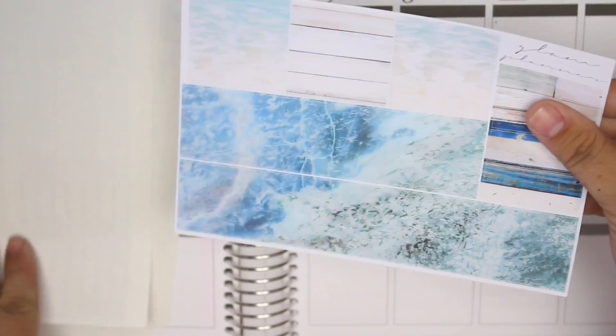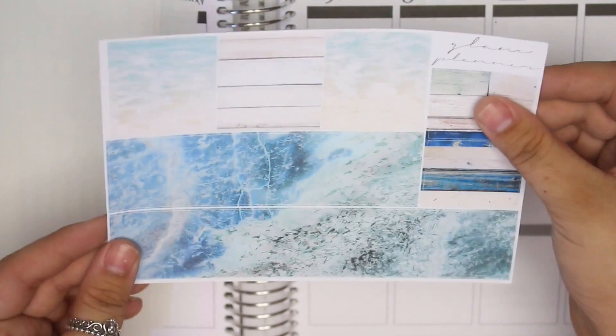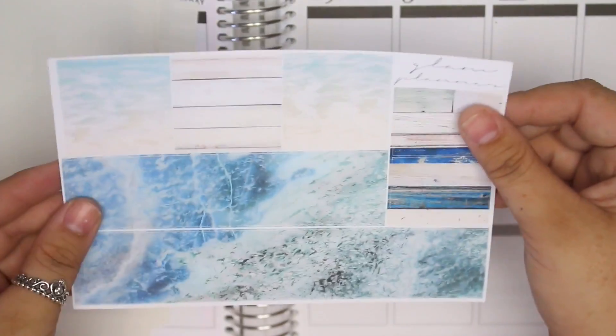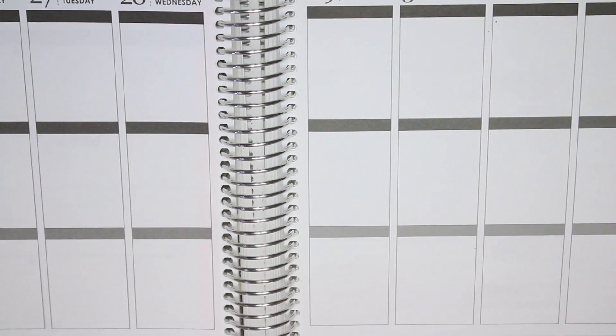Last but not least — guys, look at this washi. I'm obsessed with it. It's so pretty! That is the July mystery kit from Glam Planner. I am obsessed with it — super super pretty.